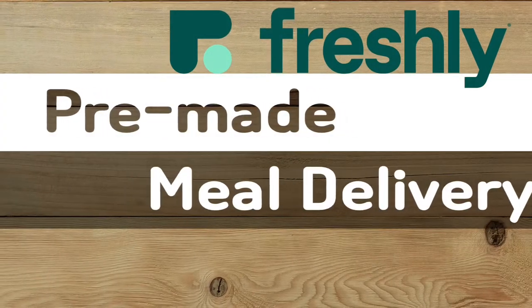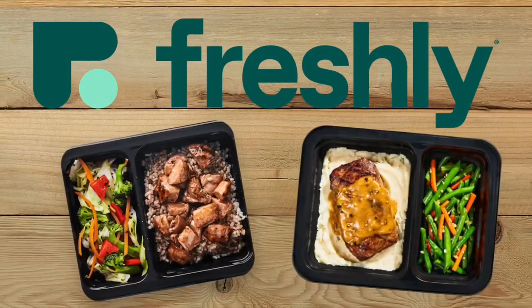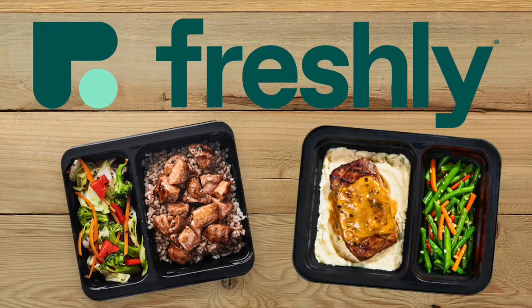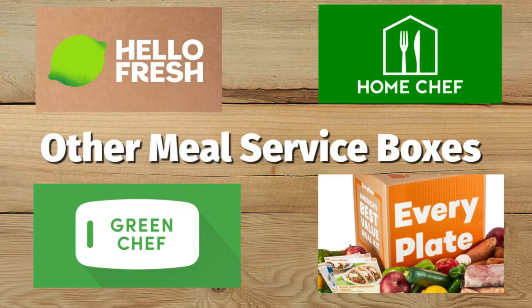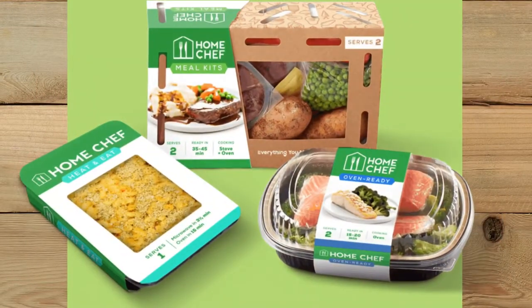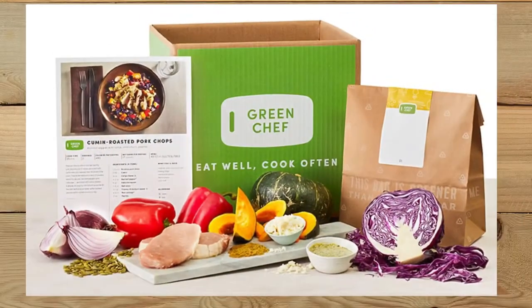Have you guys heard of Freshly yet? It's a pre-made meal delivery kit service that's delivered directly to your door. Look at these meals — they look fantastic. Everything's ready to go and all you do is heat it in the microwave. We've tried several other meal kit delivery services on our channel, and the only one close to Freshly is Home Chef, which also comes pre-prepared.